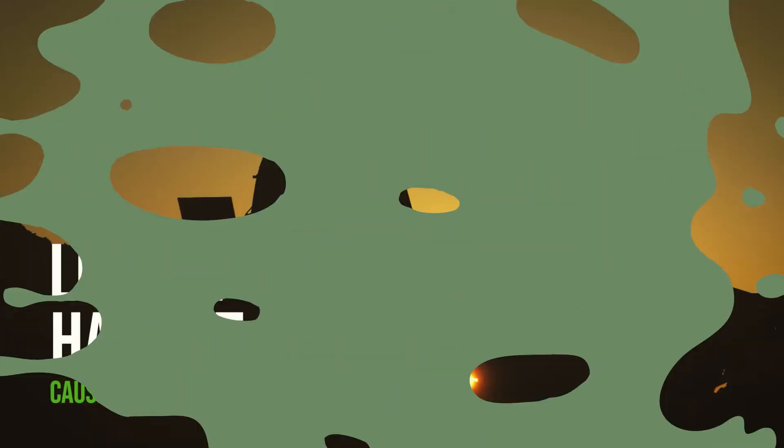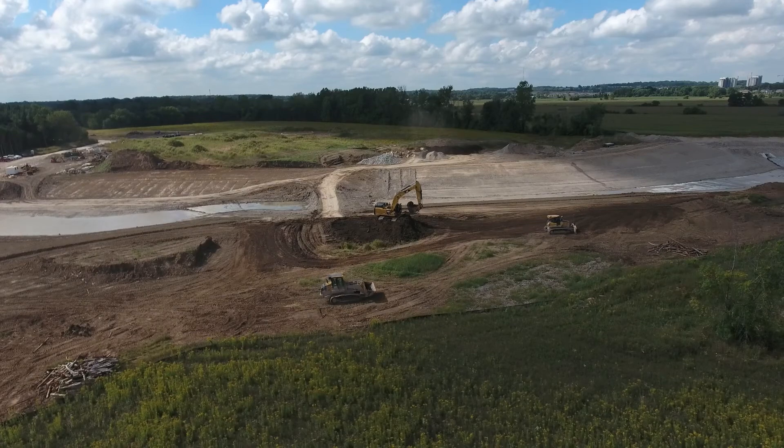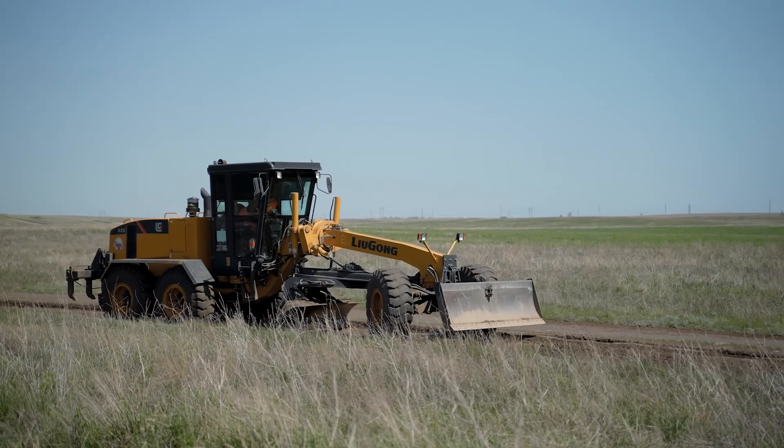Another reason that they are threatened is because of habitat loss. As people have urbanized and turned fields into agricultural fields for growing crops, the Texas horned lizard doesn't have a spot to live. So if it doesn't have a spot to live, it can't survive. And if it doesn't have a spot to live that also has its food, it also cannot survive there.